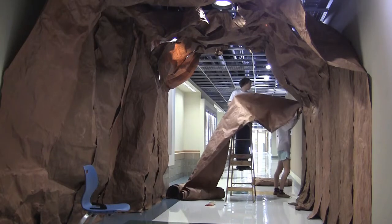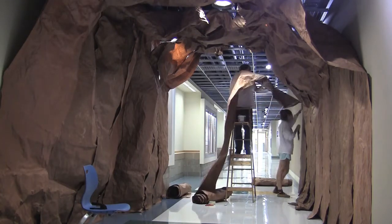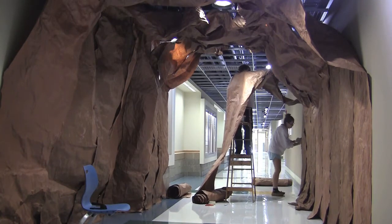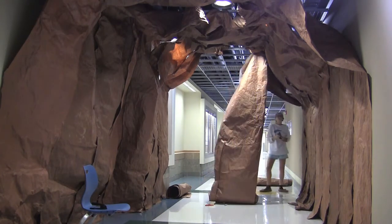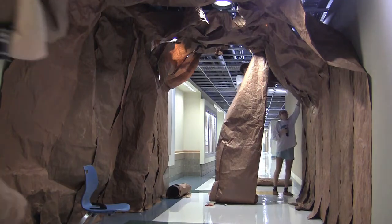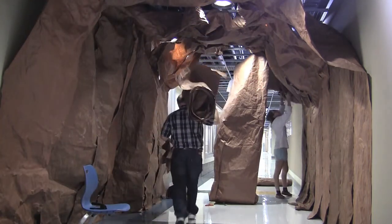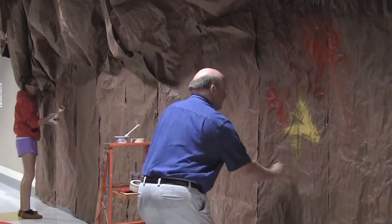This is the cave construction that the art history students at Webster Groves High School are putting together this year. We made it simply from butcher paper that was textured to look like stone and painted to match the natural colors of stone, with a little bit of help from the art teacher.